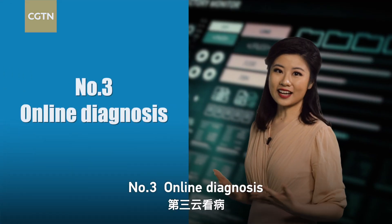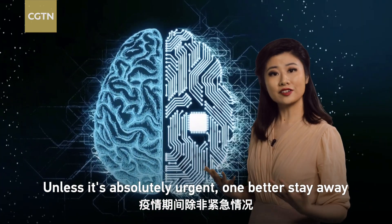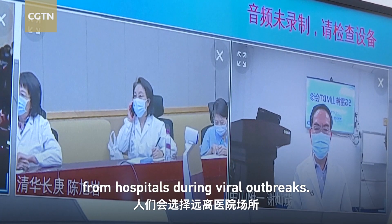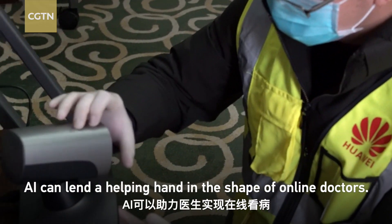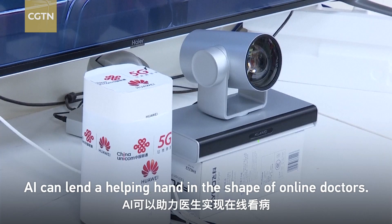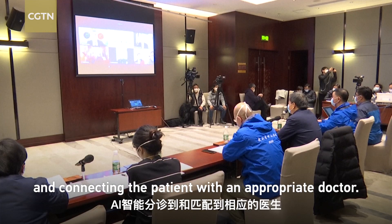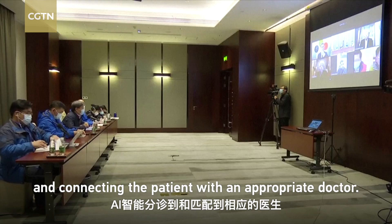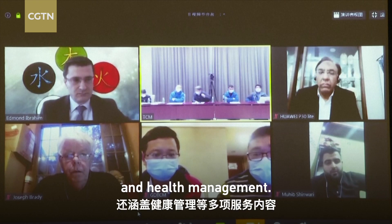Number three: online diagnosis. Unless it's absolutely urgent, one had better stay away from hospitals during viral outbreaks. But what if illness strikes? AI can lend a helping hand in the shape of online doctors. It takes only one minute from the inquiry stage to triage and connecting the patient with an appropriate doctor. It can also offer basic treatment advice and health management.